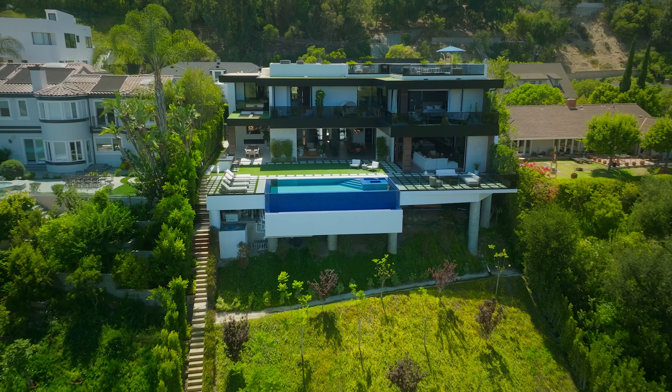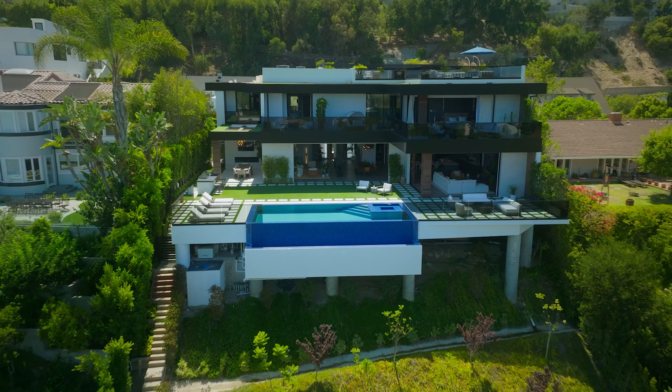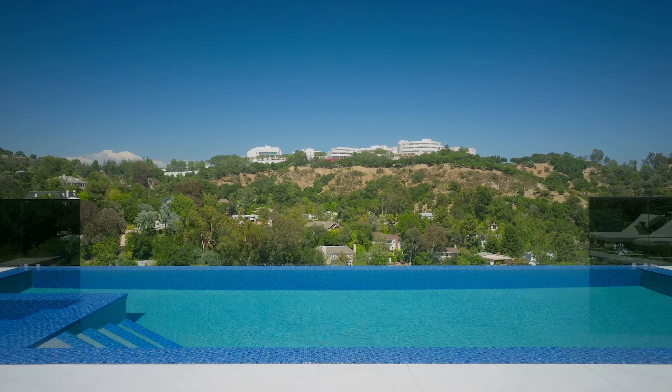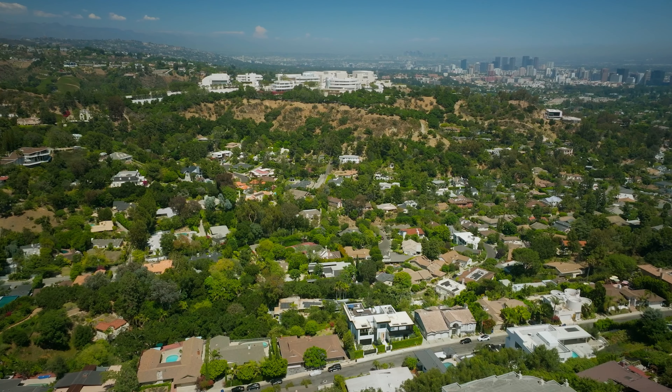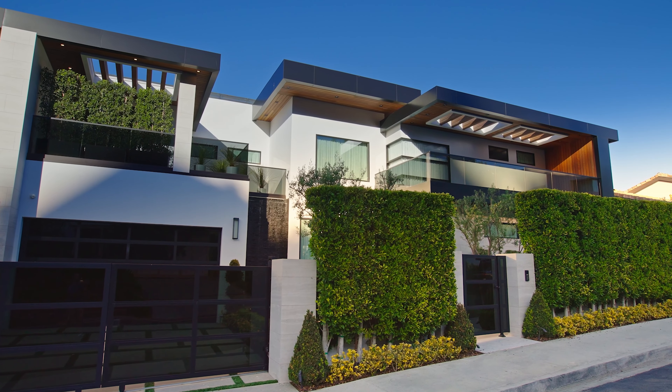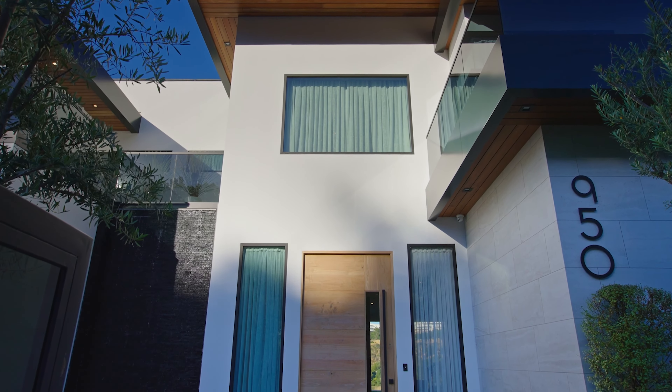This remarkable Brentwood contemporary home features a total of six bedrooms, nine bathrooms, and 9,300 square feet of living space with a price tag of 15 million dollars. It is absolutely gorgeous, built in 2019.